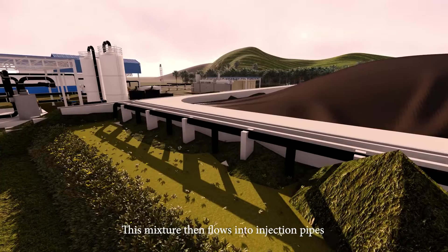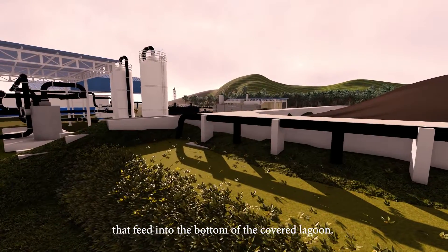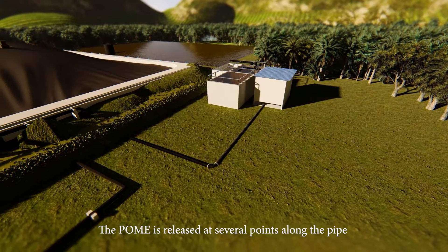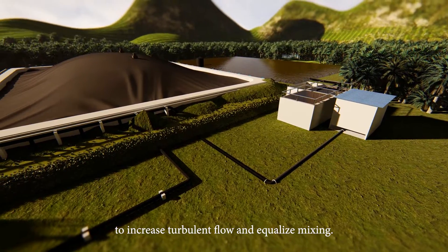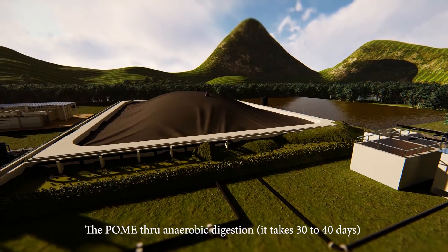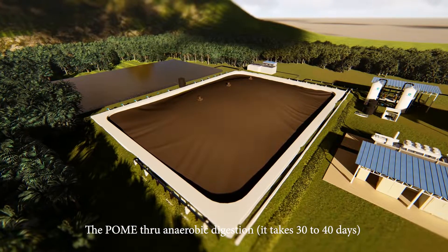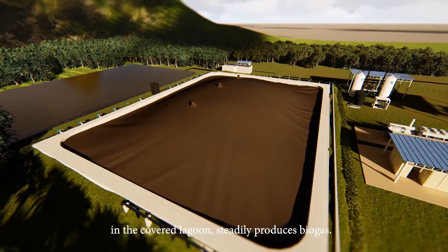This mixture then flows into injection pipes that feed into the bottom of the covered lagoon. The POME is released at several points along the pipe to increase turbulent flow and equalize mixing. Through anaerobic digestion in the covered lagoon, POME steadily produces biogas.